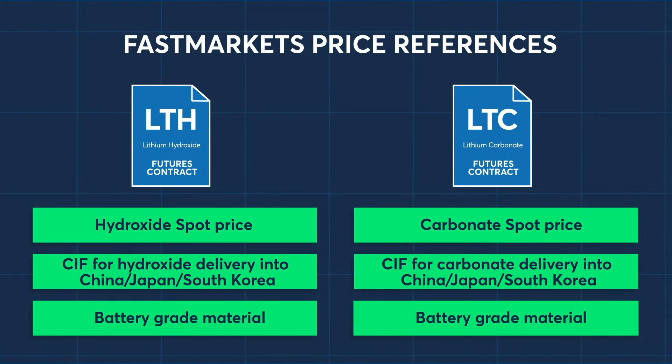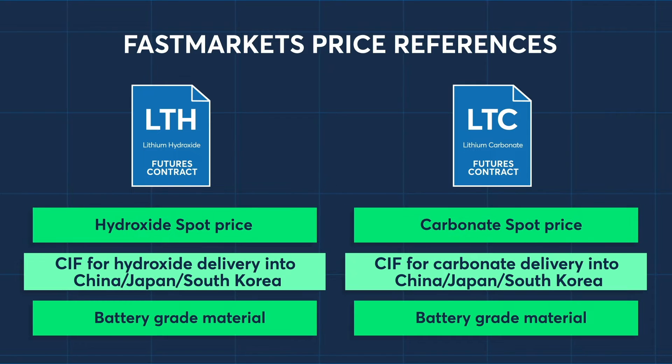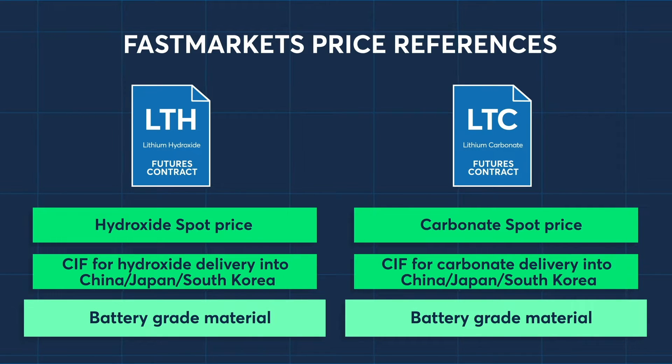The FastMarkets price references track the spot price, the cost-insurance freight price for delivery into China, Japan, and South Korea, and the value of battery-grade materials for hydroxide as well as carbonate.